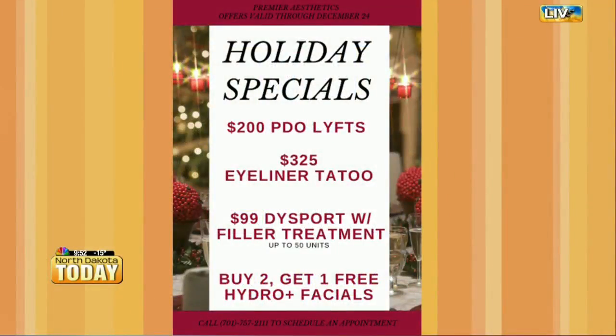Talk about the holiday deals, especially for some of these great services. Another popular service we have is our Hydro Plus Facial — it's buy two, get one free. Our PDO lifts are on special for $200. Our eyeliner tattoo is on sale for $325. And we also have our $99 Dysport with a filler treatment up to 50 units. Wow, that's a great deal — really good deals to get in on while you can.